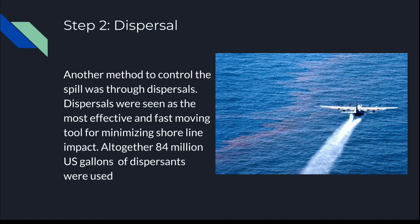Step 2: Dispersal. Another method to control the spill was through dispersants. Dispersants were seen as the most effective and fast-moving tool for minimizing shoreline impact. Altogether, 84 million U.S. gallons of dispersants were used.